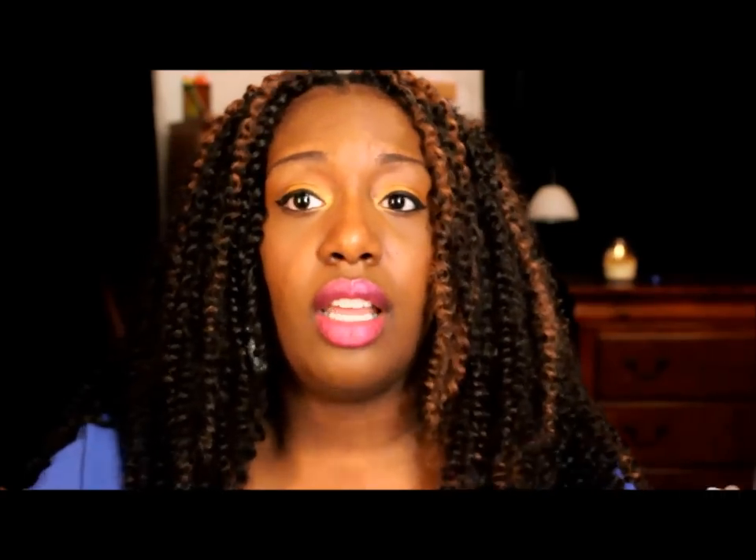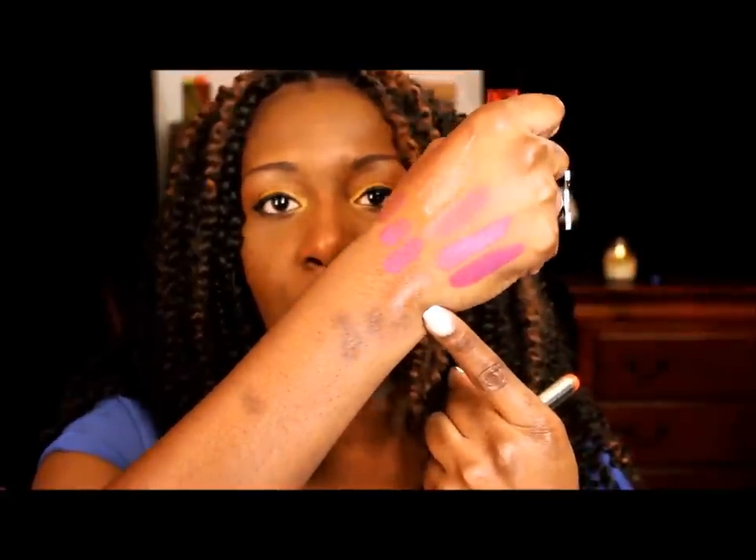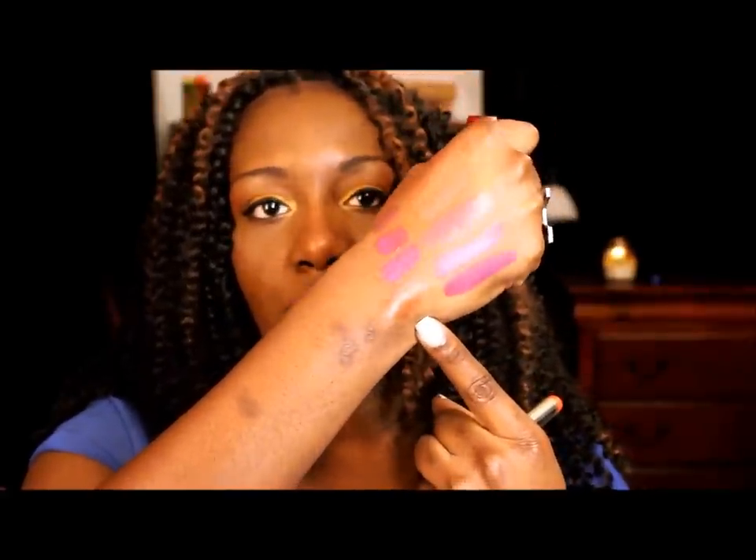Moving on to oranges and corals — the first is the Maybelline Color Whisper in Orange Attitude. When I put it on my lips it turns into more of a red-orange, but in the tube it's a really pretty normal orange. It's kind of like Maybelline's version of the Revlon Lip Butters — you have to build up the color to make it visible.